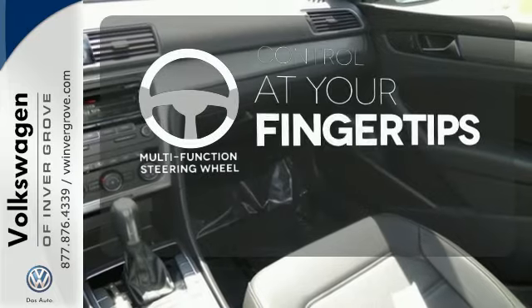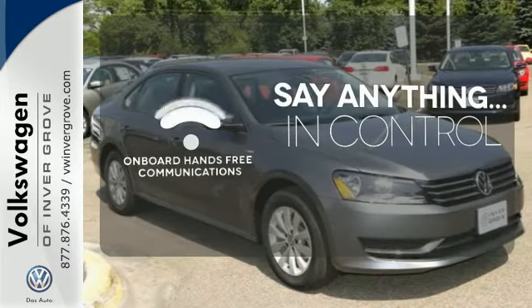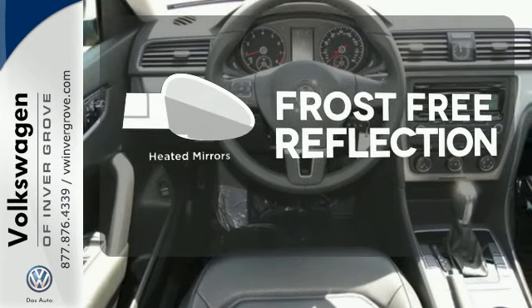A multifunction steering wheel puts control at your fingertips. The power of your voice has never been more clear with onboard hands-free communications. Say goodbye to the frost and never leave your car with the heated mirrors.